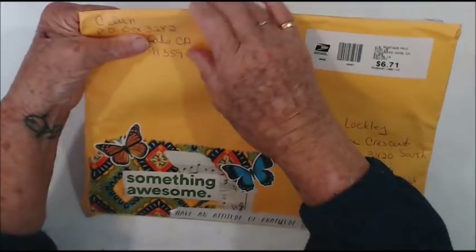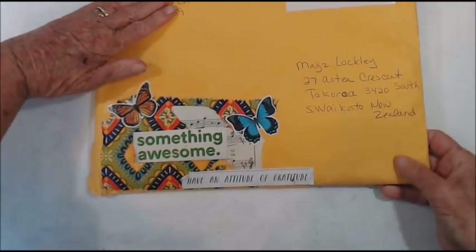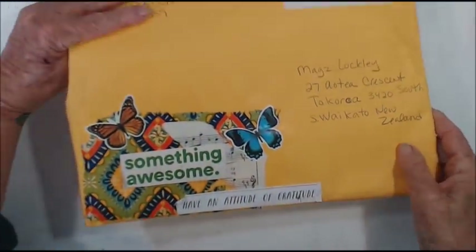And I also received Happy Mail from Dawn from Let's Make Me, and this is her fabulous decorated envelope and we will be using that.